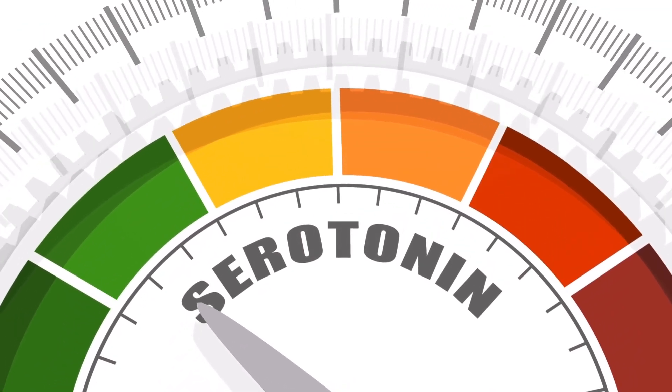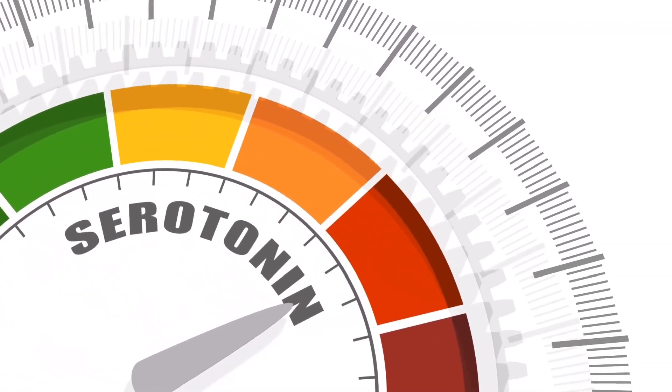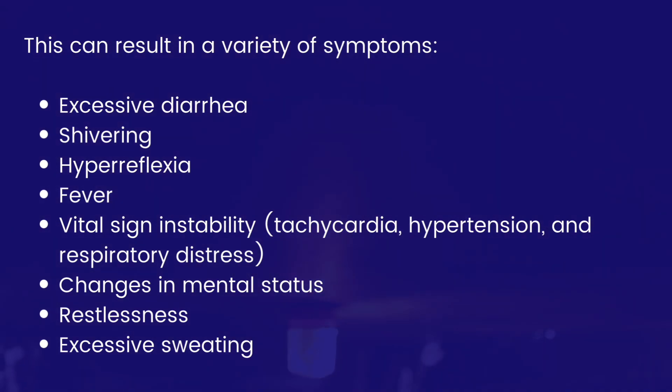Let's look at serotonin syndrome more closely. Serotonin syndrome is simply a complication of having too much serotonin, and can result in a variety of symptoms. Recall that 90% of serotonin resides in the gut — patients commonly report excessive diarrhea due to increased serotonin levels, as well as shivering, hyperreflexia, increased temperature, vital sign instability such as tachycardia, hypertension, and respiratory distress, changes in mental status, restlessness, and excessive sweating.